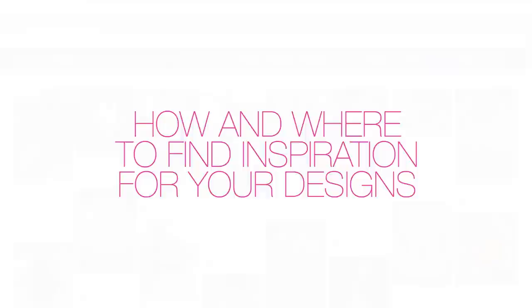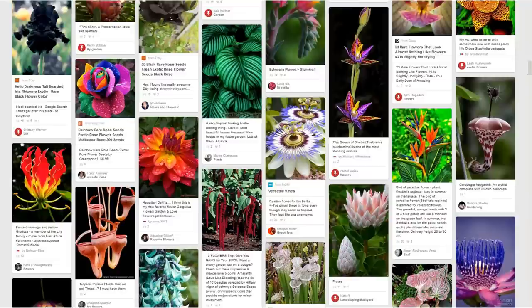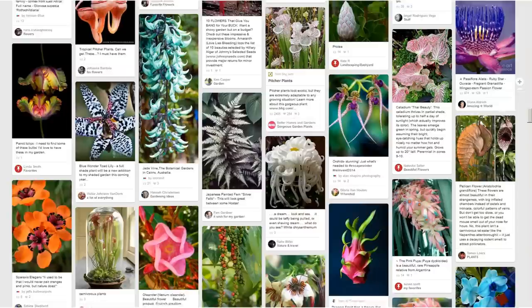How and where to find inspiration for your designs? I receive a lot of comments and emails regarding my new series of videos. I saw that you are interested in the creativity part of fashion collection and also in the inspiration coming from plants and flowers of all kind.